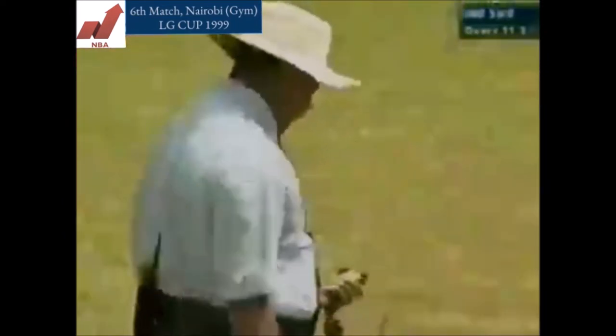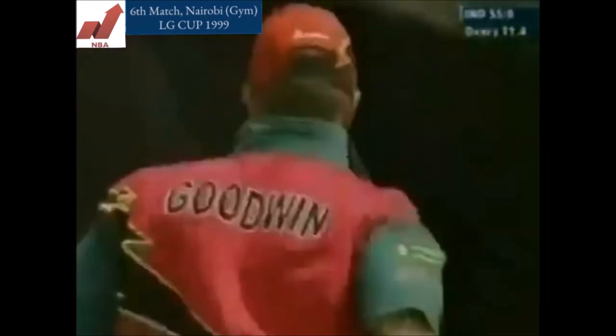Gone straight through, struck well. He got there — he'll feel disappointed at that, but it really was travelling. Murray Goodwin, the misfielder.